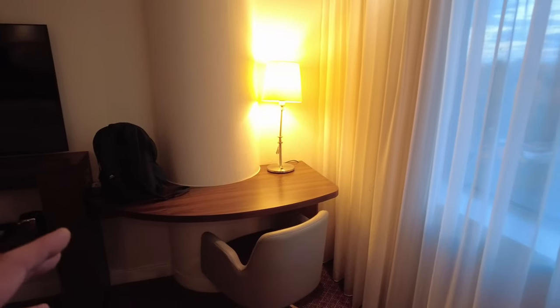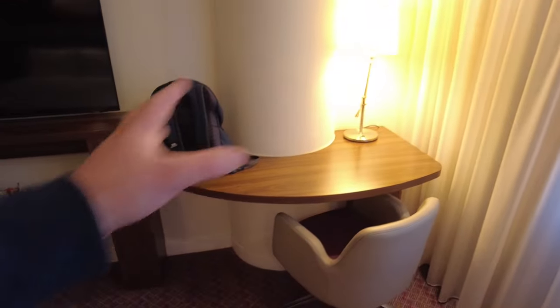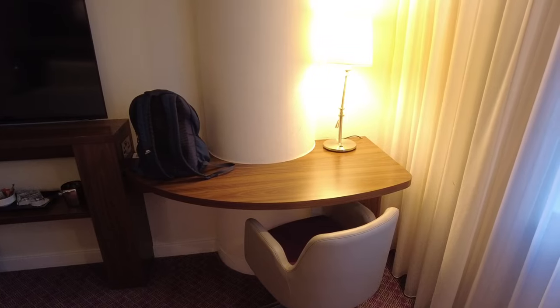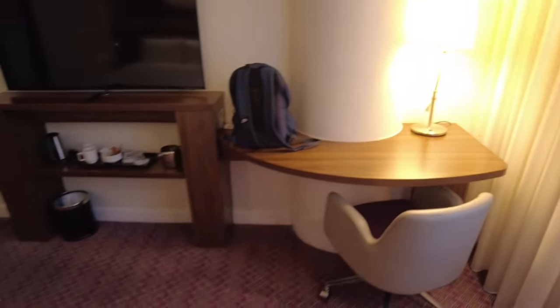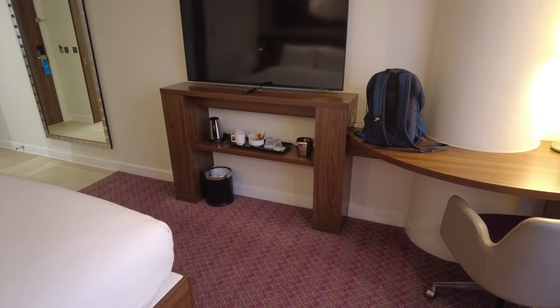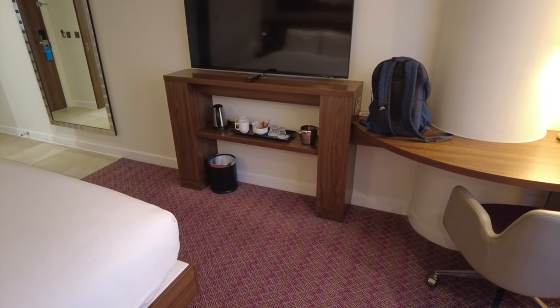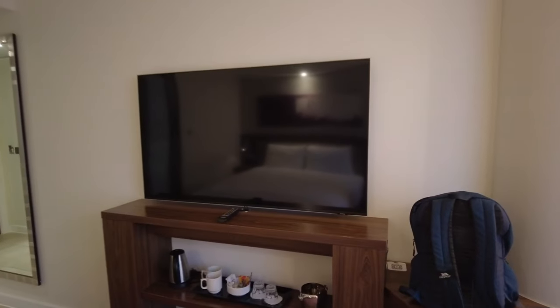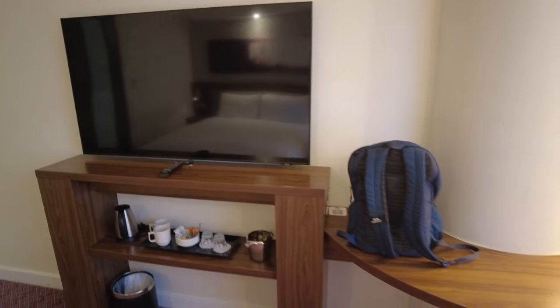There's a decent-sized desk, though it's around this pillar — they've made the best use of the space available. That TV is absolutely massive — I think it's about a 60-inch TV. You also get free Wi-Fi here, which is really good.